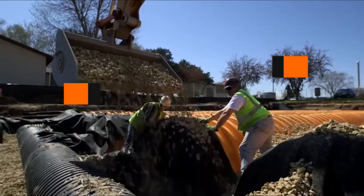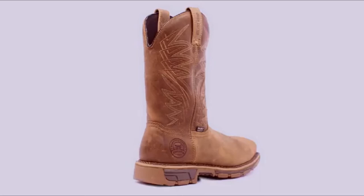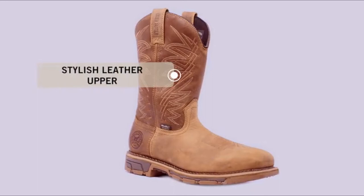Hello guys, if you're looking for the best Irish setter work boots, here's a list you must see. We made this list based on our personal preference and sorted it based on their features, prices, quality, durability, and reputation of the manufacturers and customer feedback.